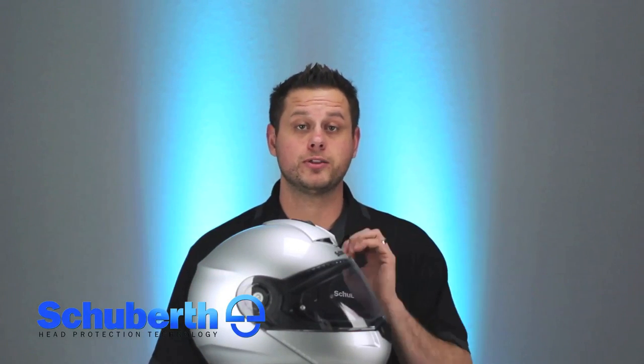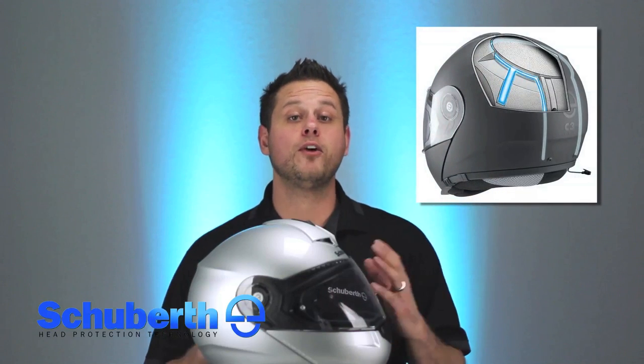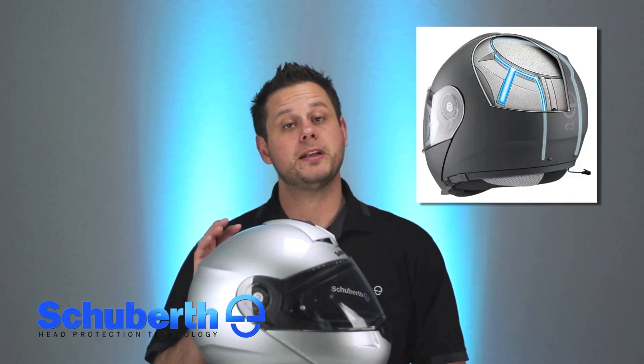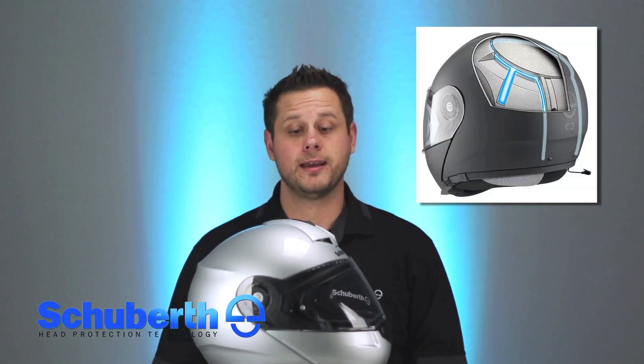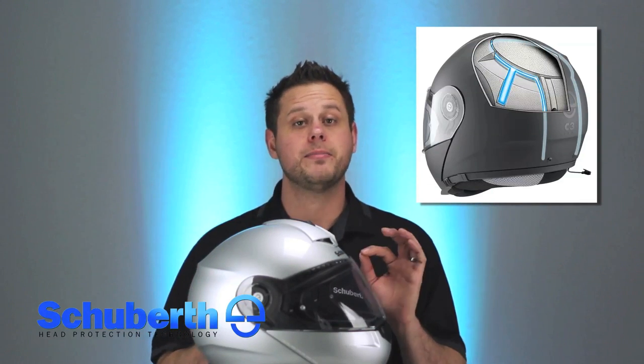The improved communications integration on the C3 Pro is truly second to none. We've taken the dual-band antenna from the S2 and incorporated it into the C3 Pro's shell. This dual-band antenna is a full-length FM antenna for crystal clear FM signal, but it's also a Bluetooth booster, taking your Bluetooth range from 300 meters all the way up to 700 meters. This system is already incorporated into the shell of the helmet and is compatible with the Schuberth SRC-S for the C3 Pro.